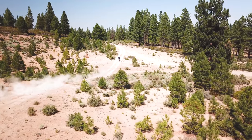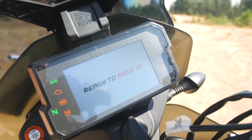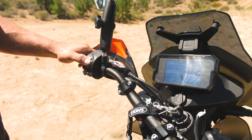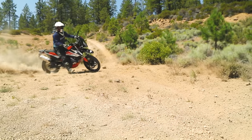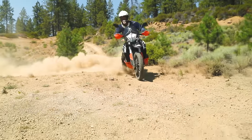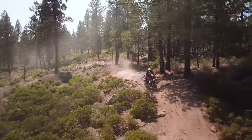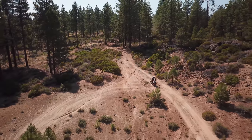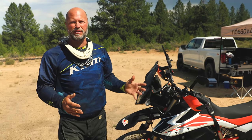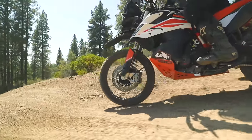The KTM also comes with electronic ride control settings, traction control and things like that, which the Yamaha does not have. Are those really good things? Yes, of course — traction control can save you in situations when you're depending on having traction. It can also be a distraction, something you forget to turn off when you need to cross a berm or something like that. So ultimately, probably nice to have those features, but it is something for you to consider whether it's an advantage or not.